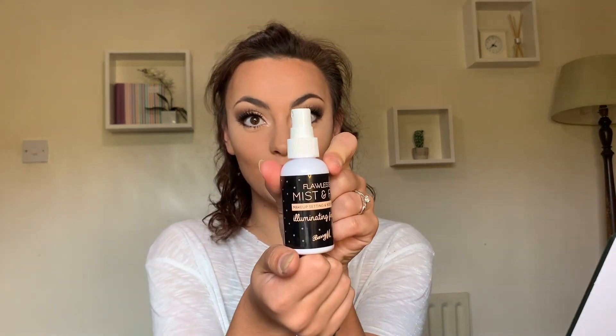Our last thing we're going to do is set our face. Jeffree Star is my idol and he did a video where he came to the UK and he was trying to find drugstore makeup that's UK only, and he was raving about Barry M. He used the Flawless Mist and Fix makeup setting spray. We're going to set our face with this and see how it goes. So I'm going to go do my hair, change my clothes and I will be right back to show you the finished look.